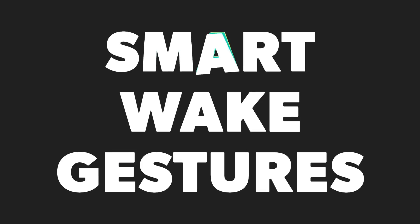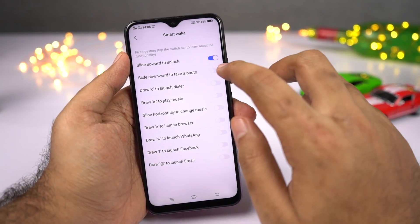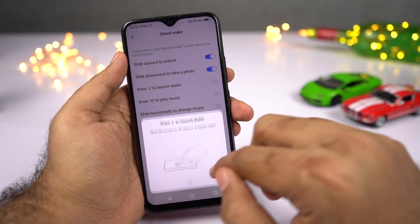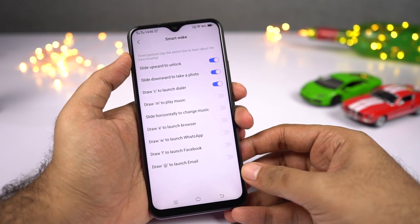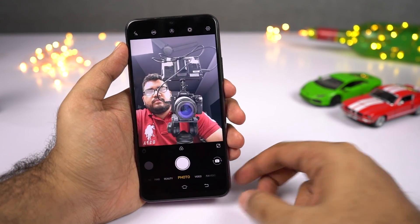Next, we have SmartWake gestures — these are screen-off gestures. You can swipe up to unlock, swipe down to open the camera application, draw a C to open the phone dialer, draw M for the music player, and do a lot more.